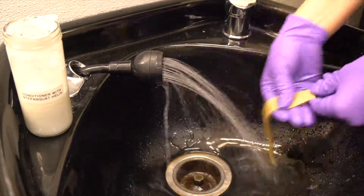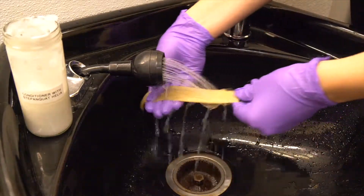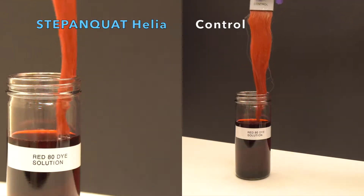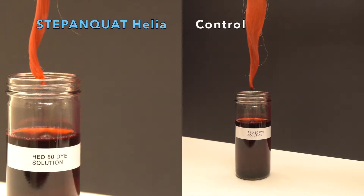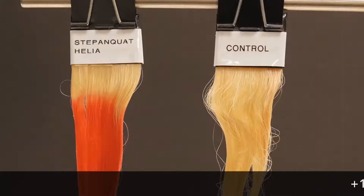We are testing a rinse-off conditioning formulation, so the hair truss is rinsed thoroughly after treatment. Both hair trusses are then dipped into a solution of Red 80, a negatively charged dye. We allow the excess dye to drip off before rinsing the trusses again. The trusses are allowed to dry overnight and are evaluated once dry.